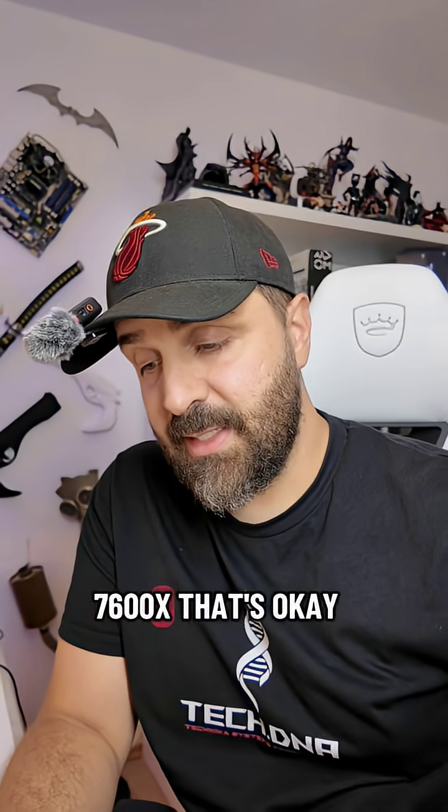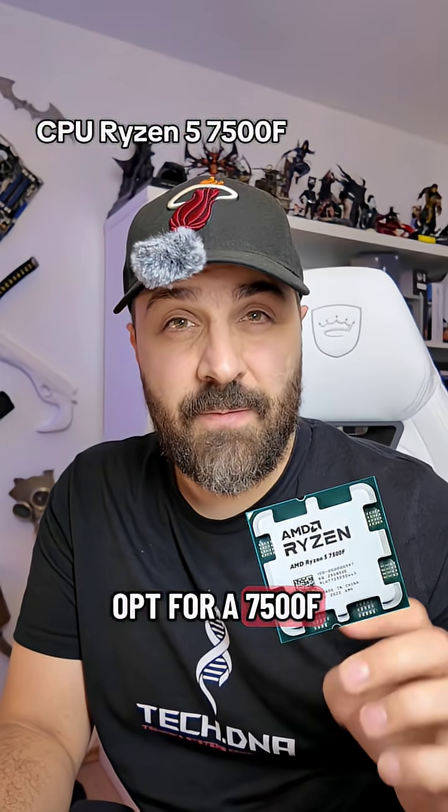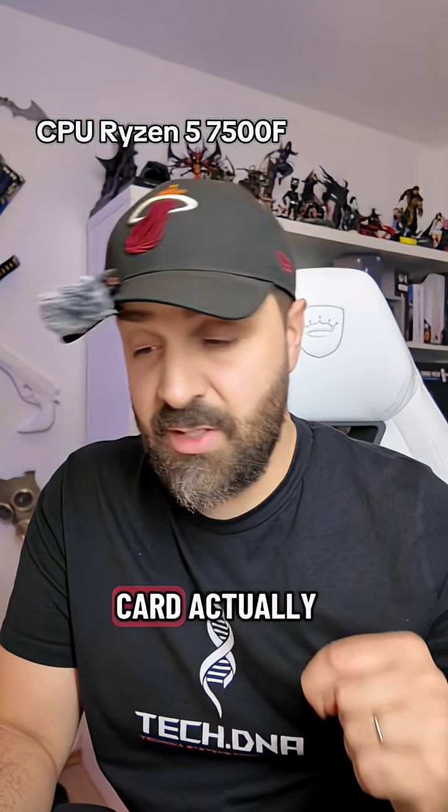For the CPU, AMD Ryzen 5 7600X — that's okay, but I would opt for a 7500F. You can save some bucks there and put it towards the graphics card.